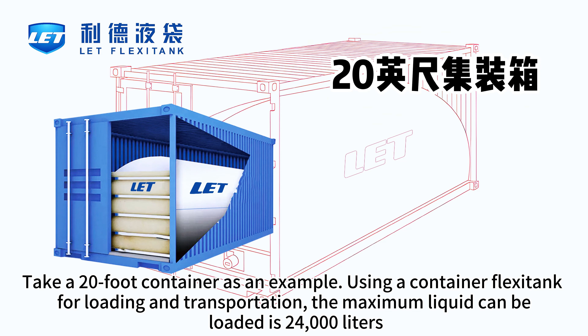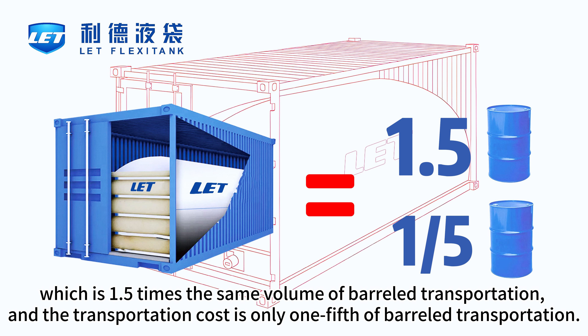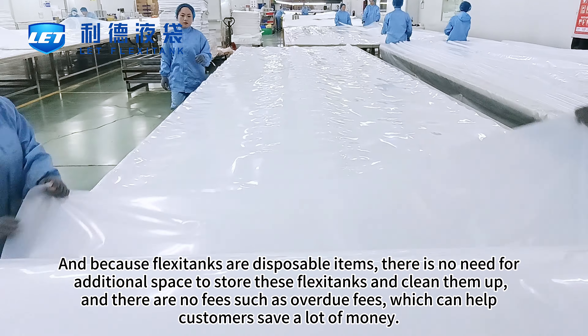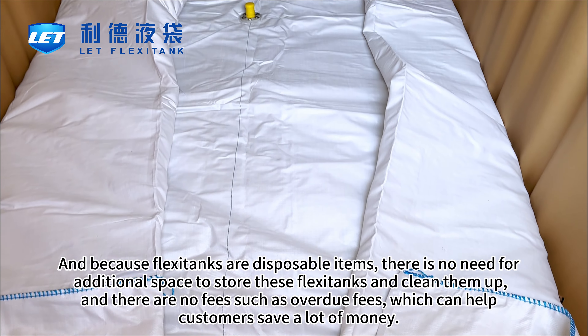Taking a 20-foot container as an example, using a container flexotank for loading and transportation, the maximum liquid that can be loaded is 24,000 liters, which is 1.5 times the same volume of barreled transportation. The transportation cost is only one-fifth of barreled transportation. Because flexotanks are disposable items, there is no need for additional space to store or clean them, and there are no fees such as overdue fees.